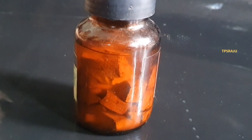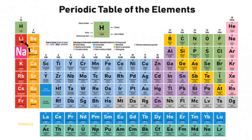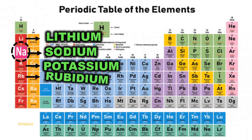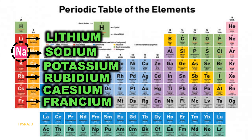Why? Let us see. Sodium is a highly reactive alkali metal. Along with lithium, potassium, rubidium, cesium, and francium, it belongs to the 1A group in the periodic table.